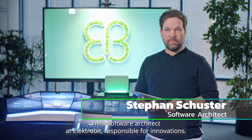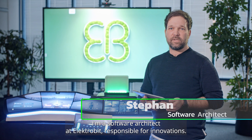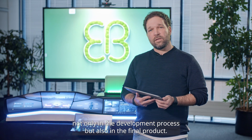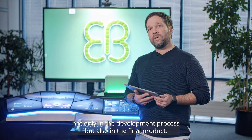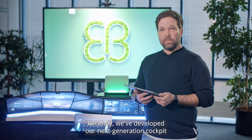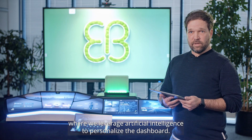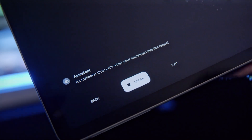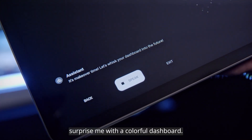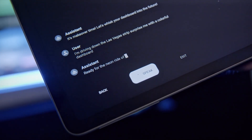I'm Stefan Schuster, a software architect at ElectroBit responsible for innovations. We are currently investigating how we could leverage artificial intelligence, not only in the development process, but also in the final product. Recently, we've developed our next-generation cockpit where we leverage artificial intelligence to personalize the dashboard. Let me show you how this works. I'm driving down the Las Vegas Strip — surprise me with a colorful dashboard. Ready for the neon ride of your life?